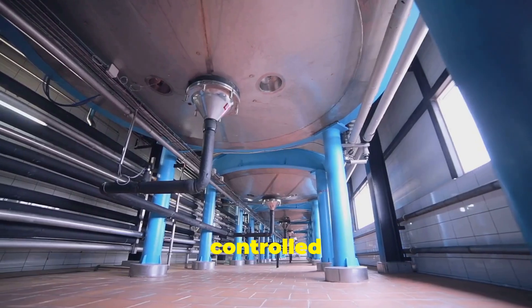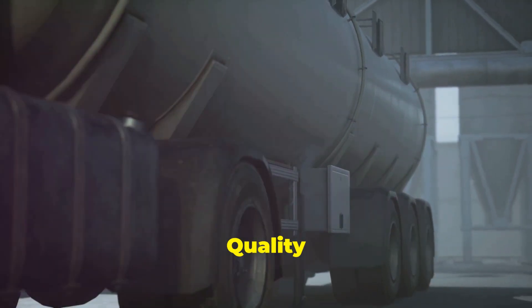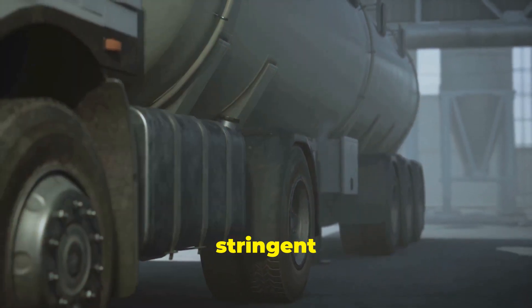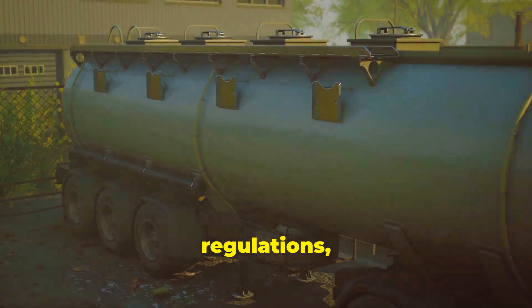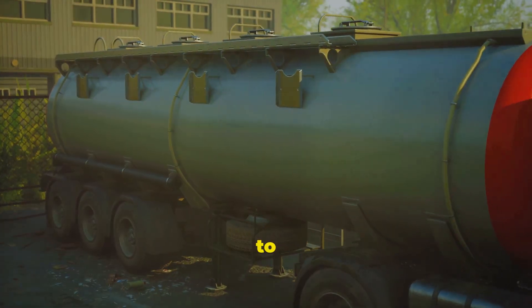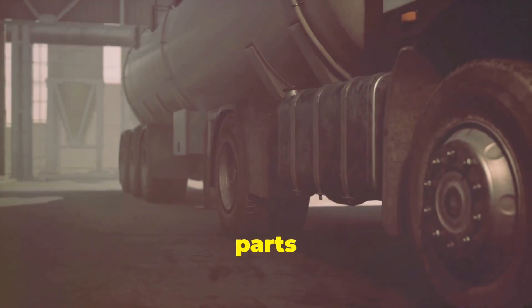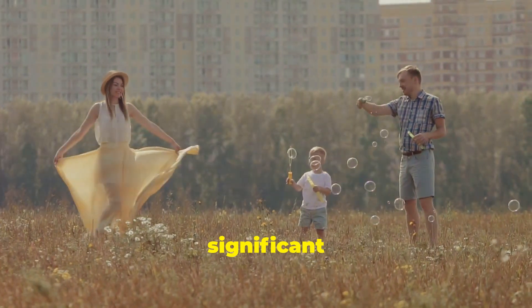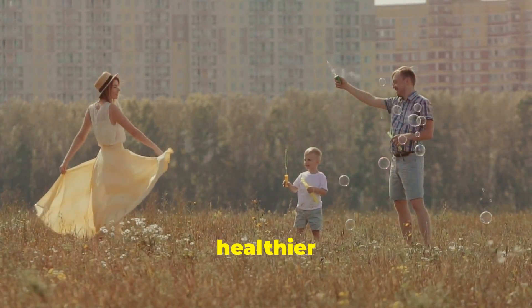The production of AdBlue is a highly controlled process to ensure its purity and effectiveness. Quality control measures are in place to make sure that every batch meets stringent standards. As more countries adopt stricter emission regulations, the use of AdBlue is expected to grow. It is already widely used in Europe and is becoming more common in other parts of the world. By embracing AdBlue, we are taking a significant step towards reducing our environmental footprint and ensuring a cleaner, healthier future for all.